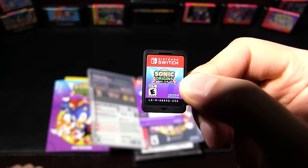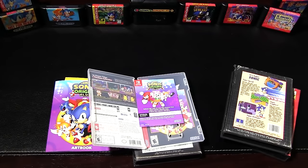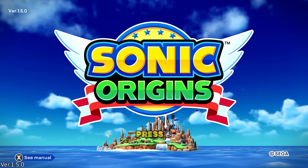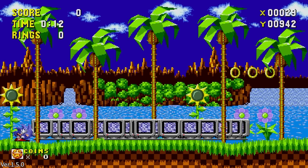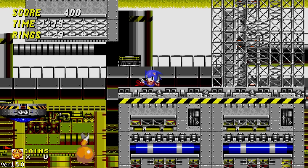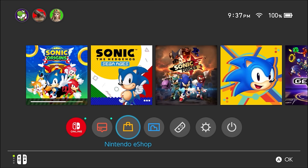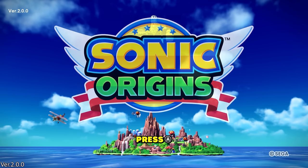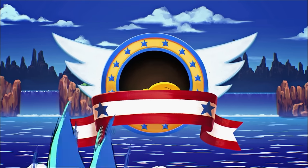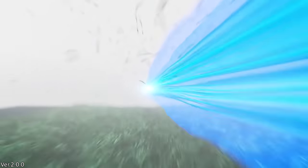Popping the cartridge in, we have Sonic Origins version 1.5, meaning the Hidden Palace skip glitch and debug mode coin trick will be patched out from the get-go, but many of the bad bugs will be gone too — so no having to hear Tails jumping around off screen. Letting the game update gives us version 2.0, released to coincide with the Plus add-on. Let's check out any changes implemented before even adding on the Plus features.